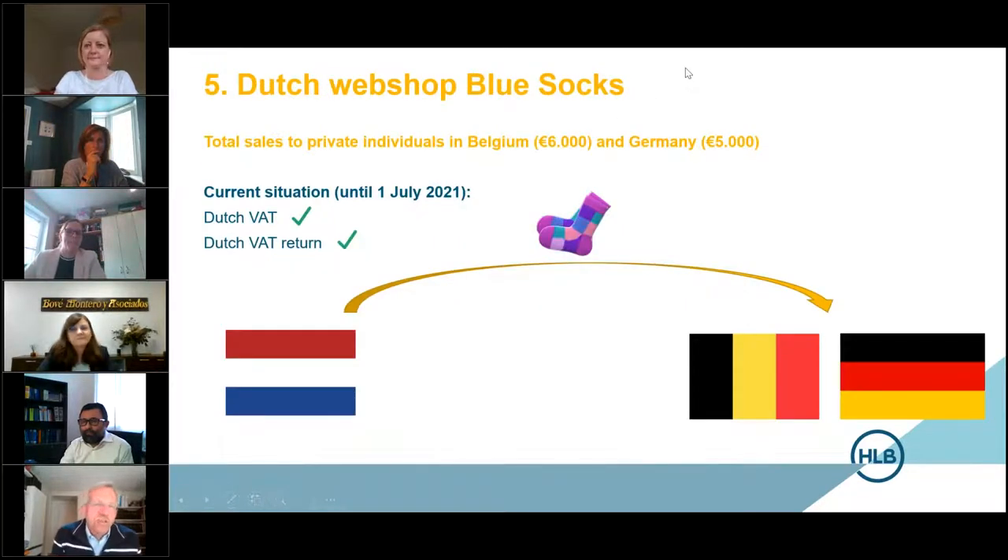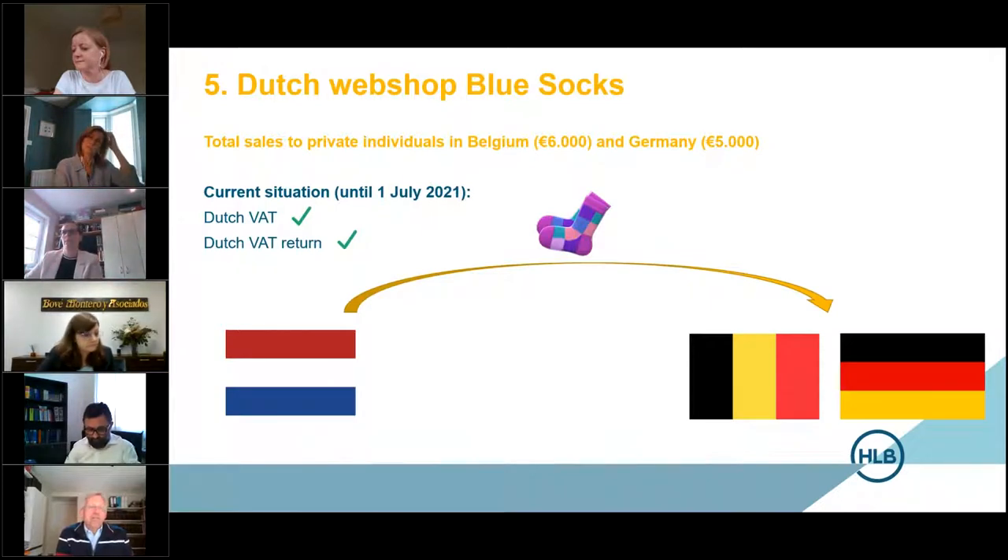Let's go through our case study — the Dutch webshop Blue Socks. Blue Socks sells socks via the internet, and their total sales to private individuals in Belgium and Germany are more than €10,000 — €6,000 and €5,000 respectively. The current situation until 1 July is very simple: it's a Dutch webshop, Dutch VAT is due, and it can be included in the Dutch VAT return. But that will change from 1 July.